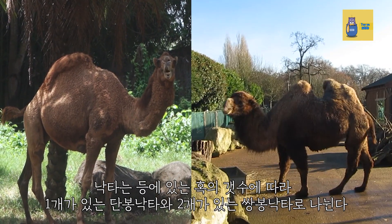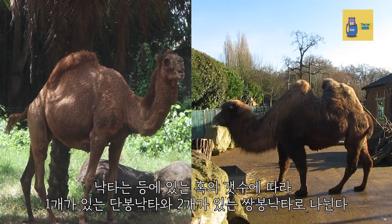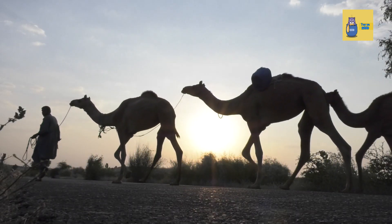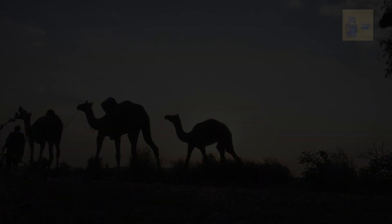Depending on the number of humps on their backs, camels are divided into single dromedaries and two dromedaries.